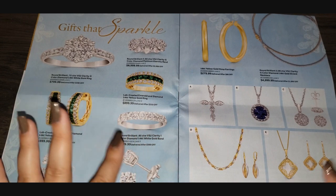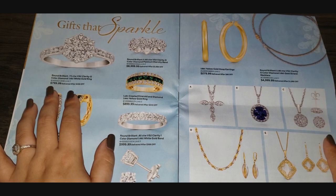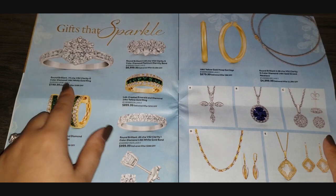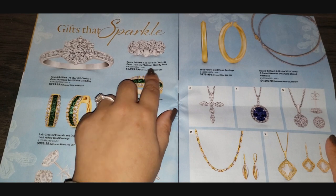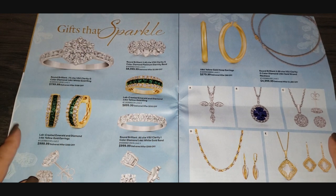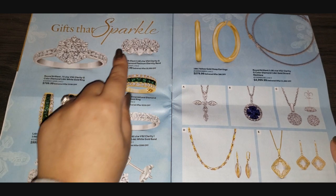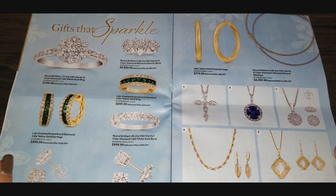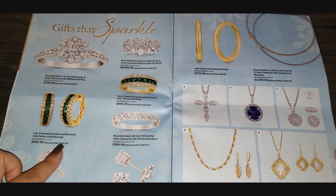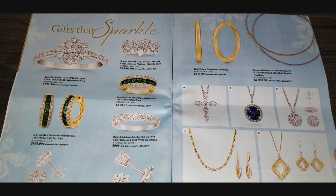Gifts that sparkle — I love a sparkly present! We have a 14-karat white gold diamond ring for $799. This one is a platinum eternity band — holy moly — it's $8,999. If you're new to this channel, you'll quickly realize I am a cheapskate and I wear it proudly. There are also lab-created emerald, diamond, and white gold earrings, and a matching ring for $899 — that's more my speed, price-wise.